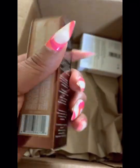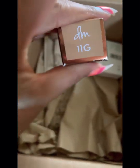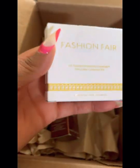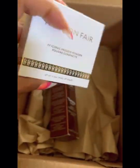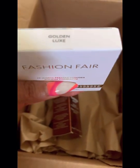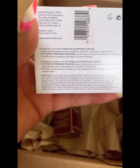I heard that she had launched this new foundation, and this is my first Danessa Myricks product so I'm anxious to try it. If you are an OG then you know that I used to work for Fashion Fair back in the day.